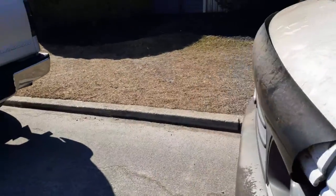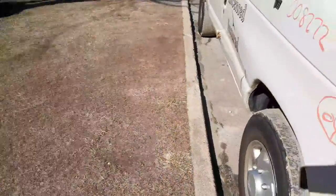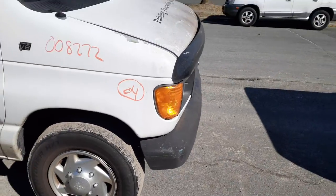I also put in the right side fender on this thing — it's got some damage on it but it's definitely usable.